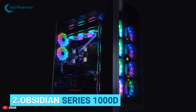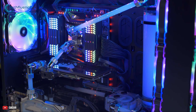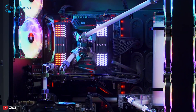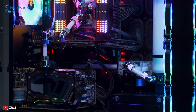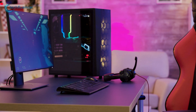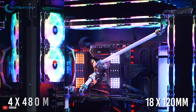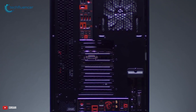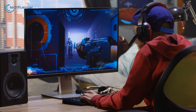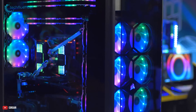Coming up at number 2, we have the Obsidian Series 1000D by Corsair — a super tower PC case and the biggest, most feature-packed chassis that Corsair has ever made. You can install two entire systems inside of it to serve multiple purposes such as gaming and streaming simultaneously. This PC case can support a maximum of 18 120mm fans and four 480mm radiators. It has 8 expansion slots, some of which can be rotated to vertically mount your GPU. If you're planning to build separate setups for gaming and streaming, the Corsair Obsidian Series 1000D can be a lifesaver thanks to its huge internal capacity and plenty of customizable features.